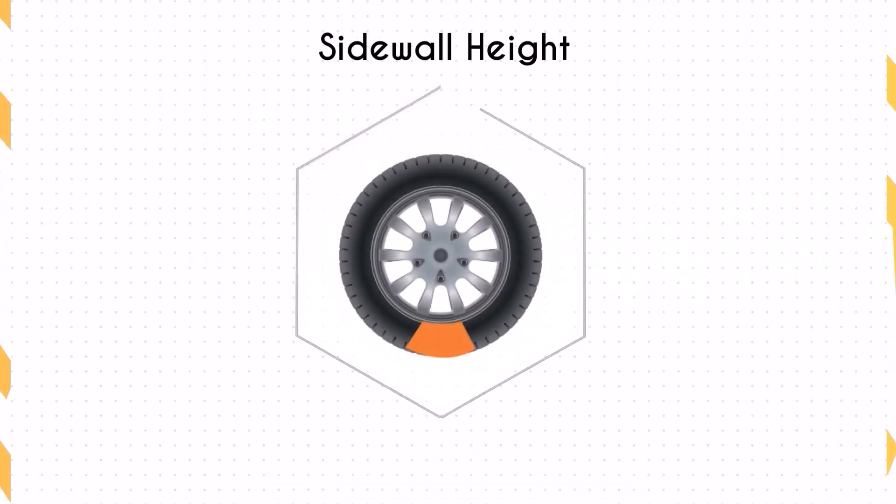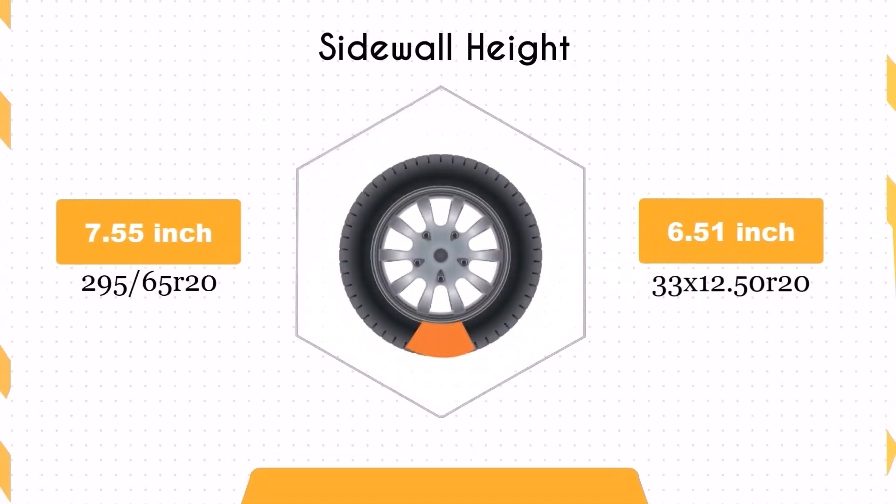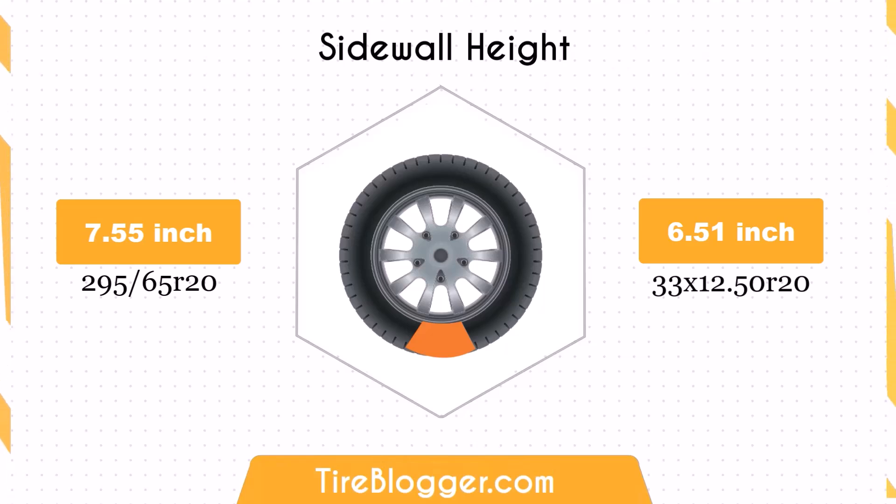Switching to the 33x12.50R20 reduces the sidewall height by 1.04 inches (26.39mm). The lower sidewall height can offer more precise handling on paved roads, but may result in a less comfortable ride on rough terrains, as the impact absorption is diminished compared to the 295/65R20 with its taller sidewall.